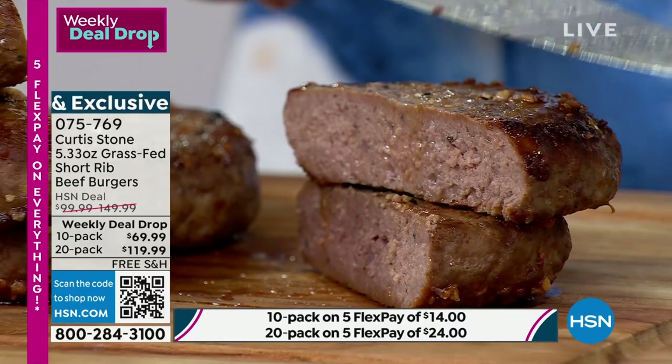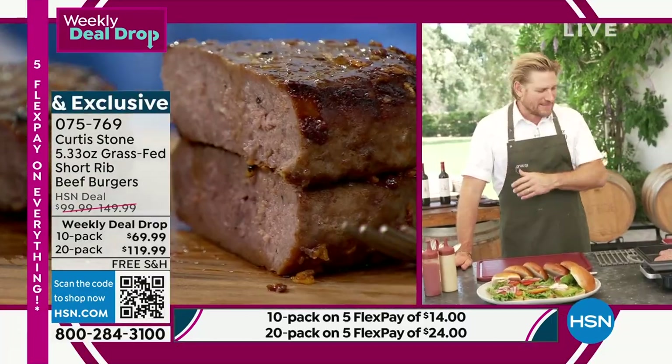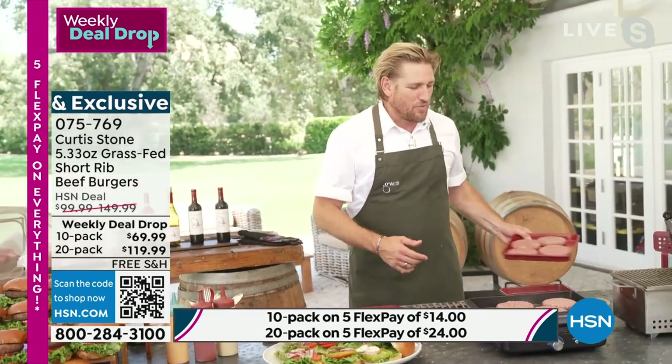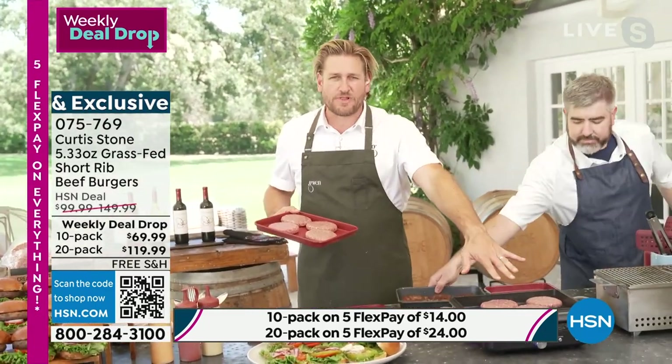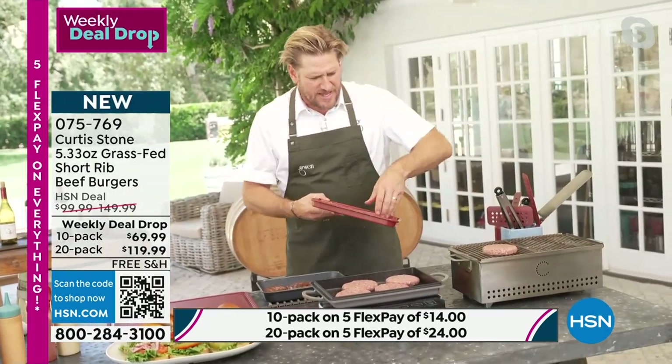I want to show you exactly how you're going to cook them. Matt's going to bring them on over to me. While he does, look at what I'm doing — I'm grilling on my induction pan. I've also got some going straight down.